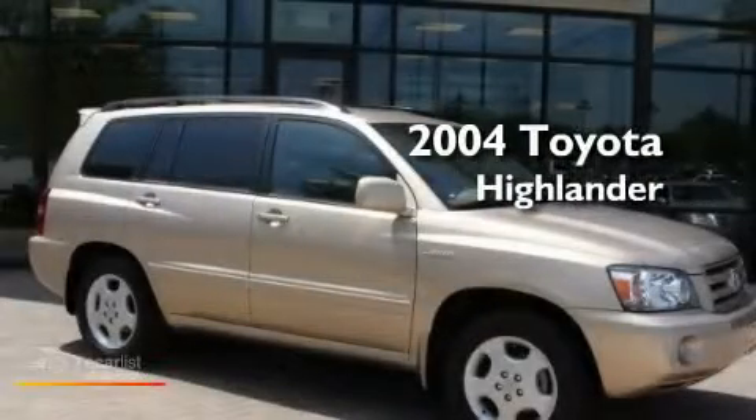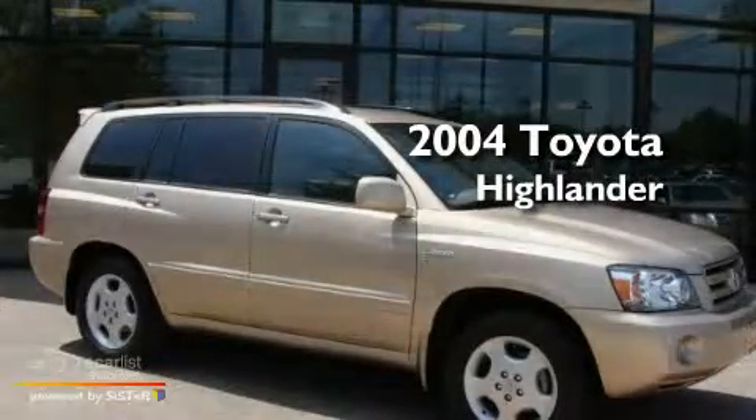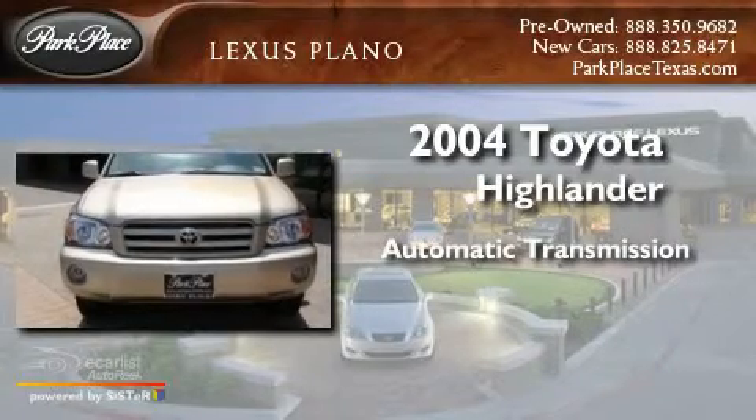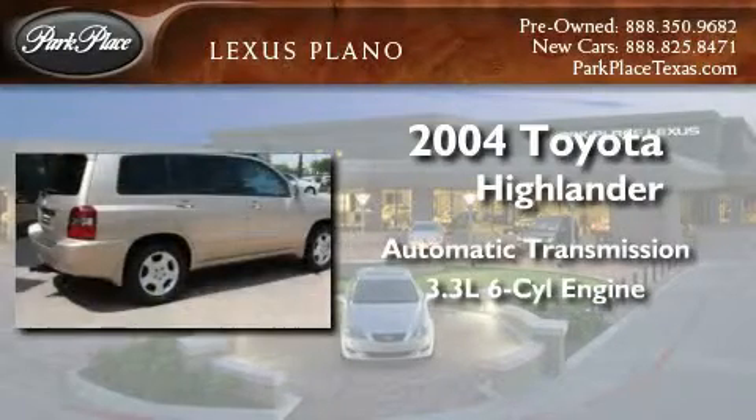This is a 2004 Toyota Highlander. This crossover has an automatic transmission and a 3.3-liter V6.